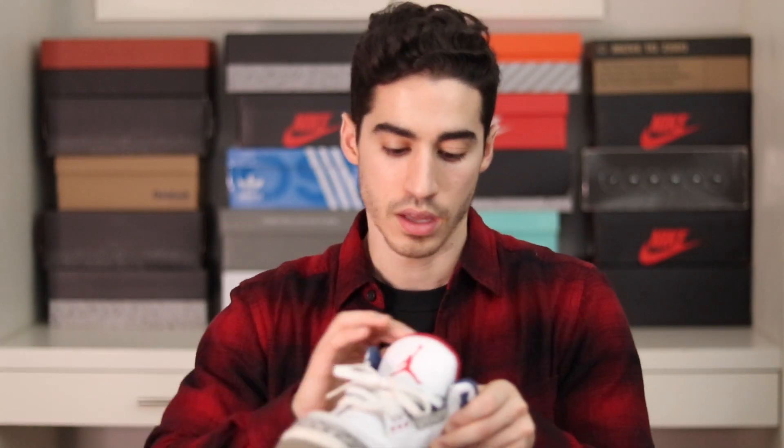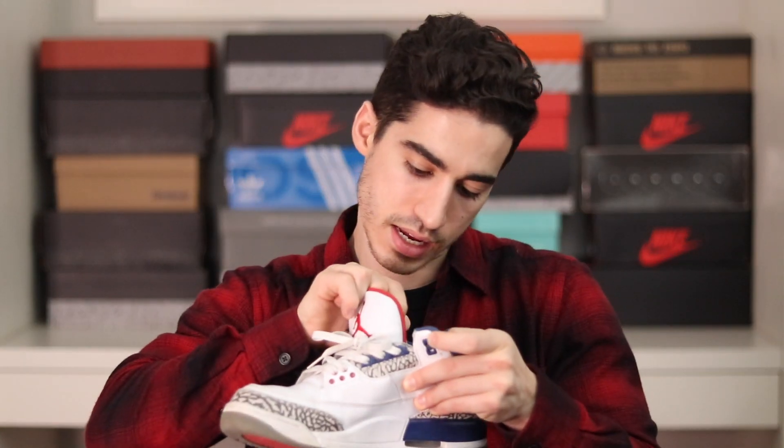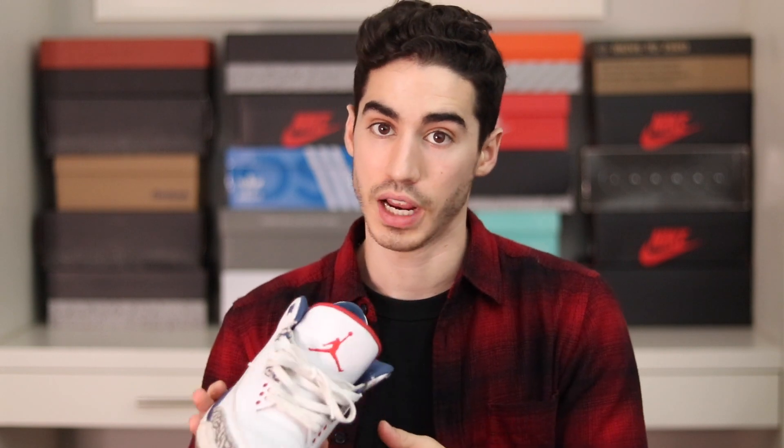Next, in terms of OG Air Jordan 3s, is the True Blue colorway. It goes absolutely perfectly with blue jeans and a white t-shirt, which is what I wear a lot. These came with the Nike Air on the back, which is great. They released back in 2016 and are in rough shape — not aging very well — but that's just part of the game.